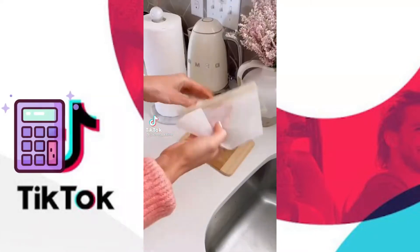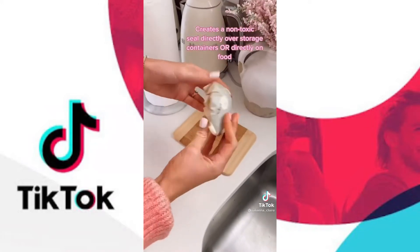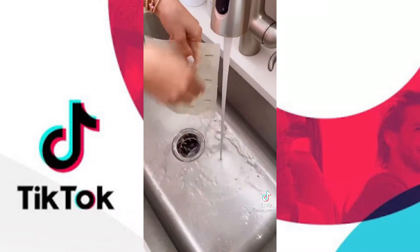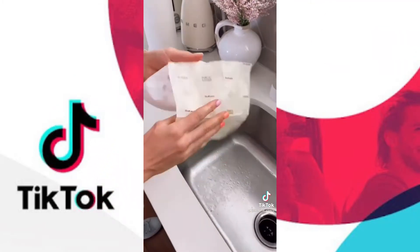My favorite sustainable kitchen items. These food storage wraps are an excellent alternative to plastic wrap. They're made with beeswax-coated cotton, and they're washable, reusable, and compostable, and keep food extremely fresh. They come in a pack of three and you can form them over storage containers or directly onto bread, cheese, fruit, vegetables, or anything you like in your kitchen. Reuse these food wraps up to a year.